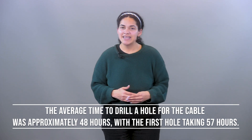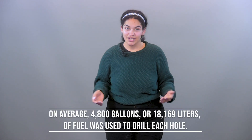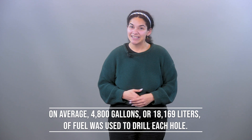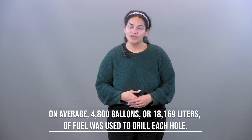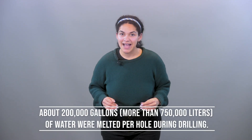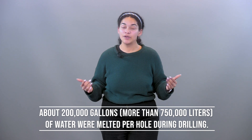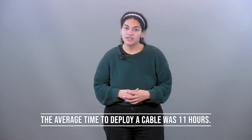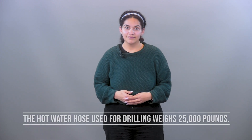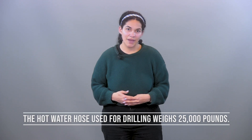On average, 4,800 gallons — that is 18,169 liters — of fuel was used to drill each of the holes at IceCube. About 200,000 gallons — more than 750 liters — of water is melted per hole during drilling. The average time to deploy a cable with all the DOMs takes about 11 hours, and the hot water hose used for drilling weighs about 25,000 pounds.